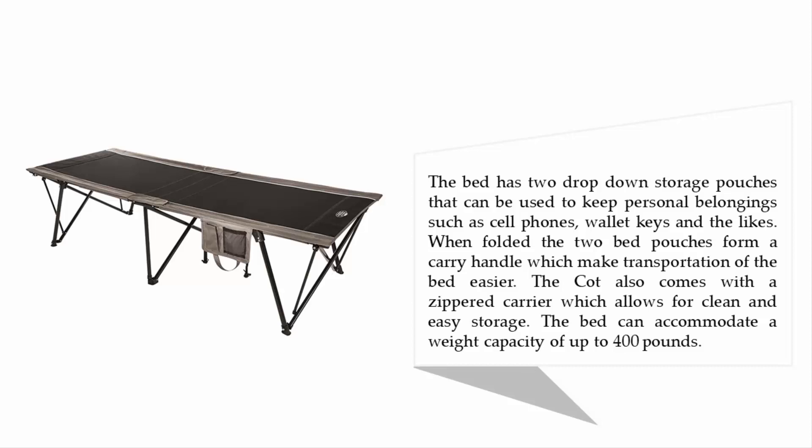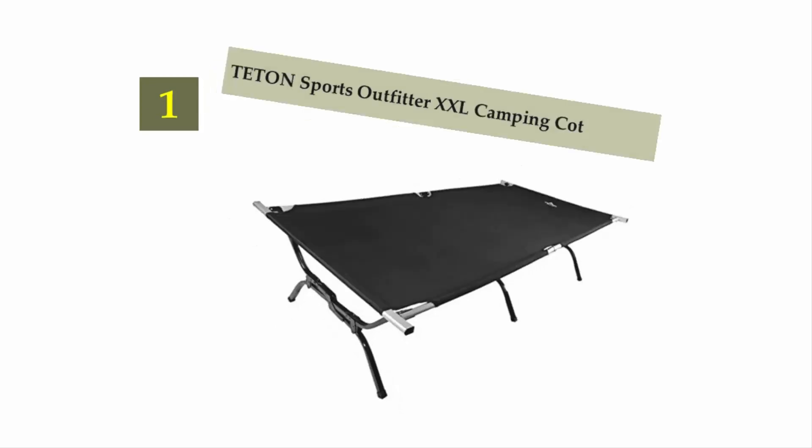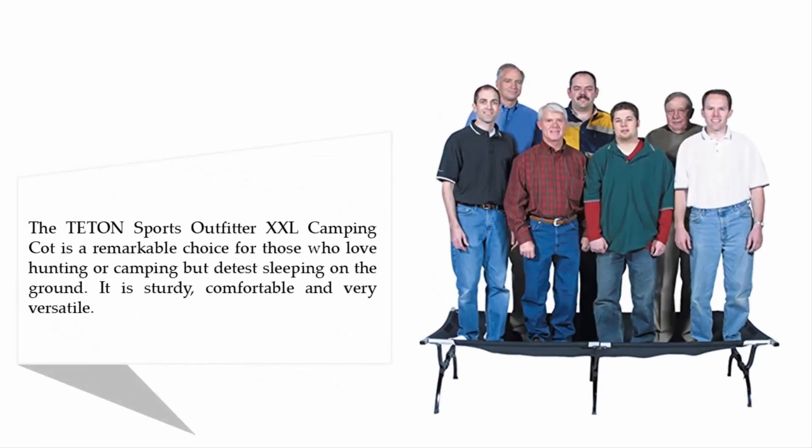Coming in at number one on our list: the Teton Sports Outfitter XXL Camping Cot. The Teton Sports Outfitter XXL is a remarkable choice for those who love hunting or camping but detest sleeping on the ground. It is sturdy, comfortable, and very versatile.